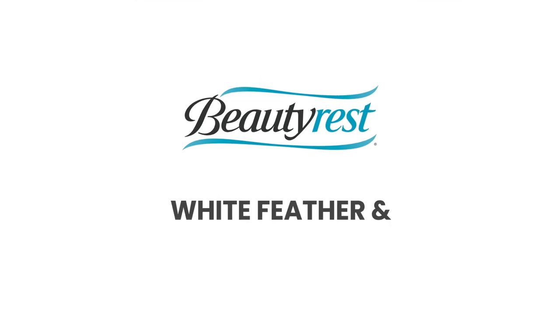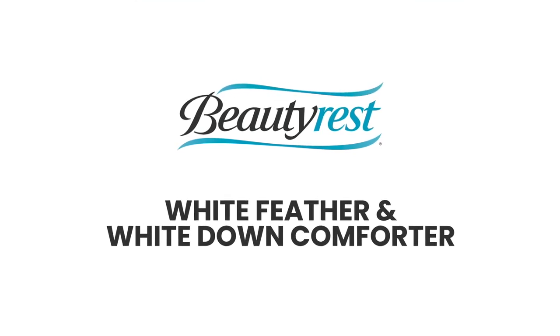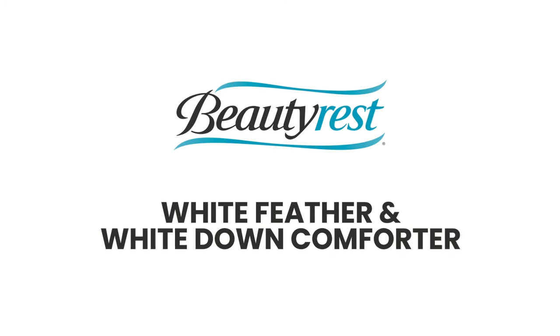The Beautyrest White Feather and White Down Comforter provides elegance and comfort for a good night's sleep.